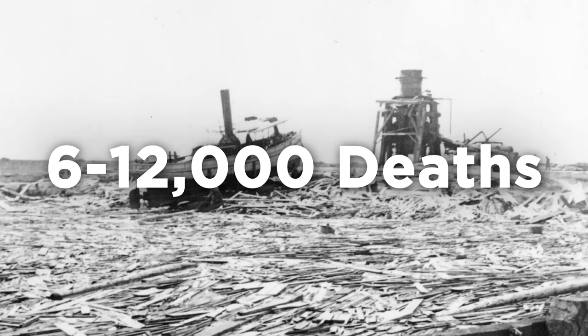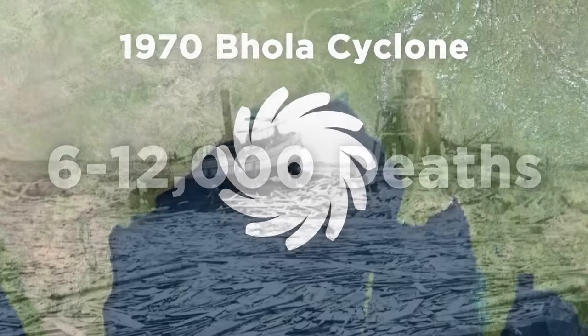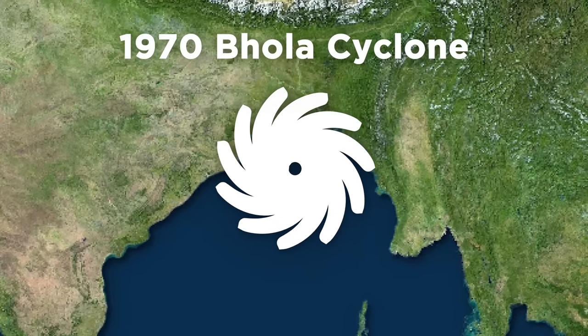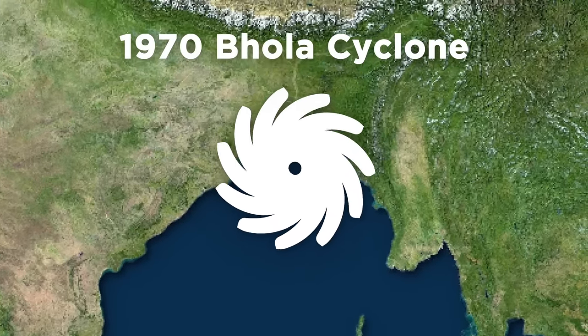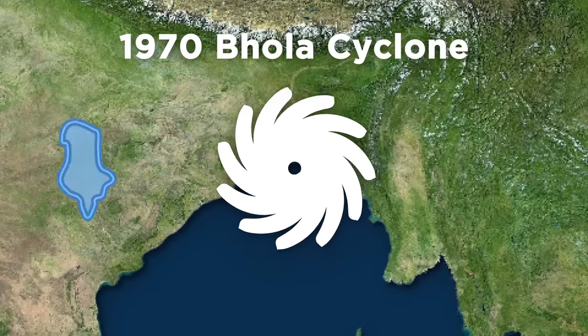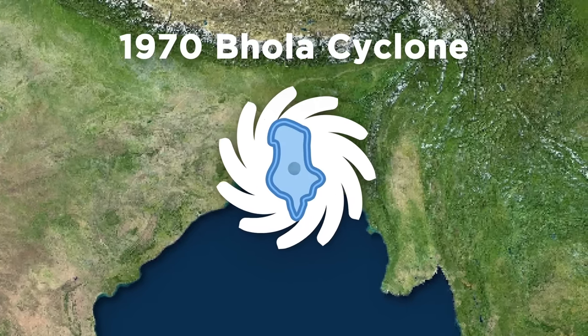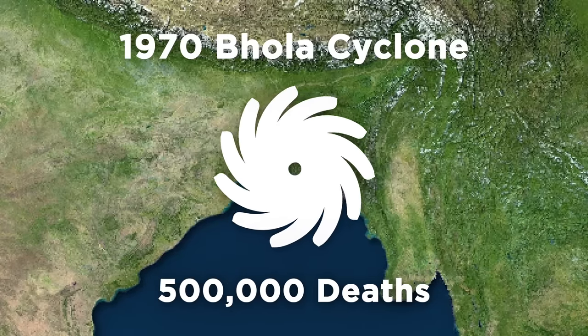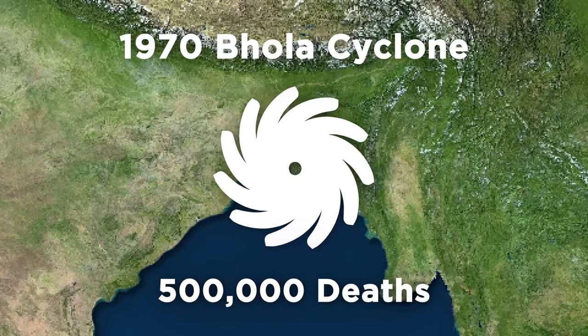But that's nowhere near the deadliest cyclone in world history. That unfortunate honor goes to the 1970 Bula Cyclone that smashed into a place that used to be called East Pakistan, and now it's called Bangladesh. The storm was about the size of Albania and claimed the lives of over 500,000 people — more than all American fatalities during the Second World War combined.